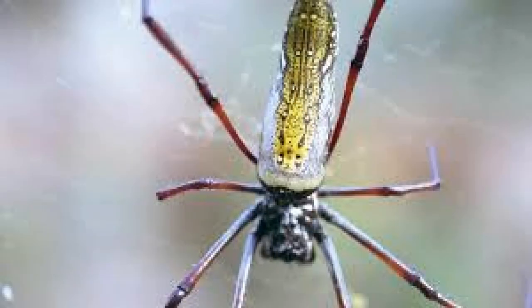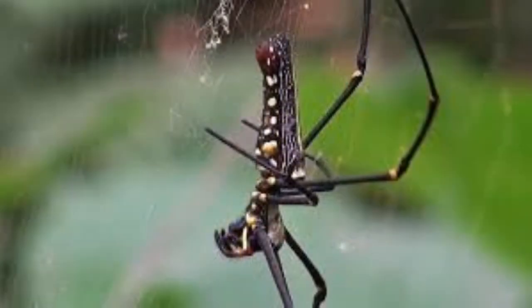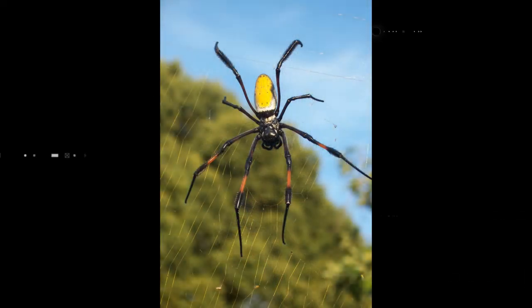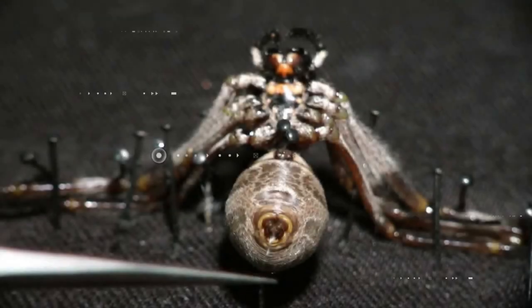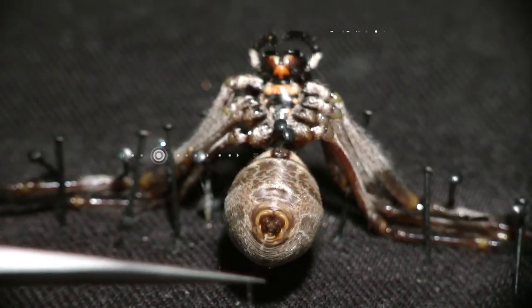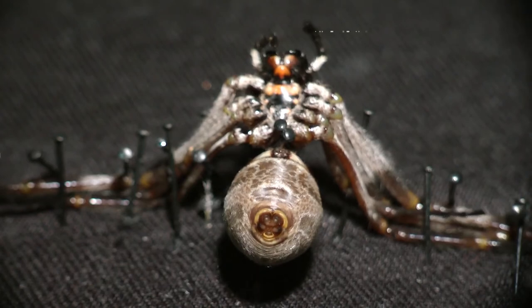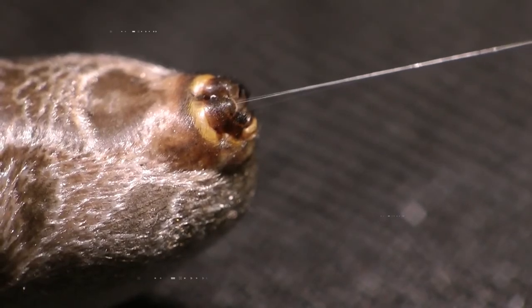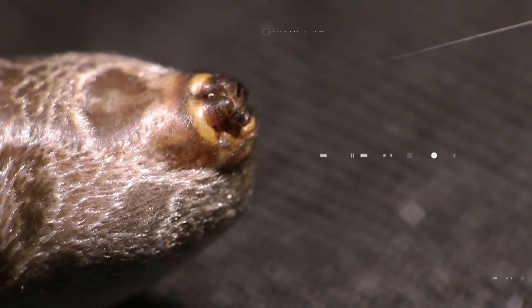There were 1.2 million gold orb-weaving spiders collected in the highlands of Madagascar in order to make the cape. The spiders were pinned around the limbs to keep them in place. Silk was then extracted from the spiders, spinning the threads and weaving to embroider the finished piece.